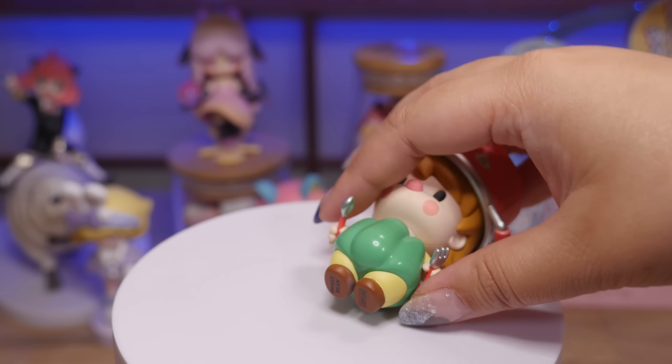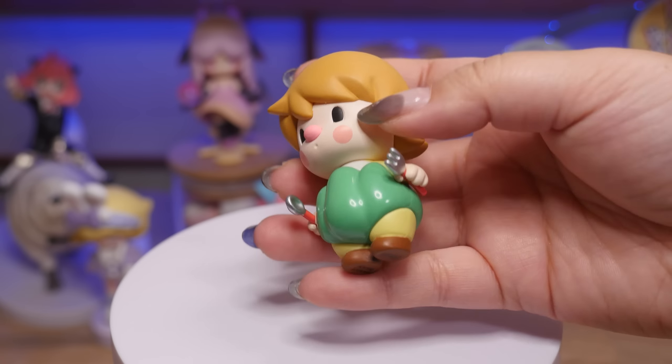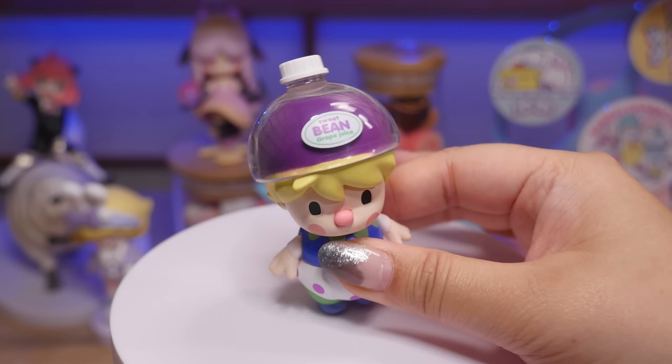This one loves falling over — see, I told you. It's a little pepper with the iconic trademark sweet bean diaper style. Pretty simple, and then it comes with a little pot to go on its head. Here's another drink one, and yes, I know my turntable is very loud.